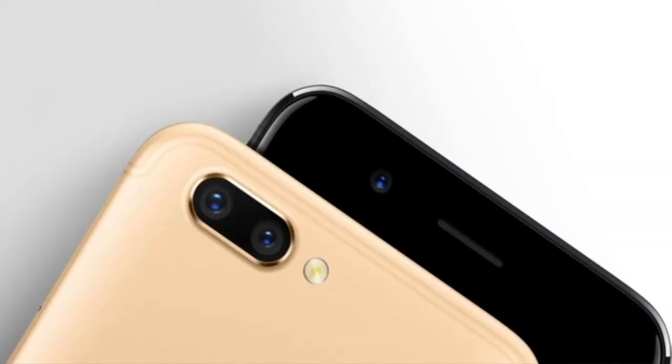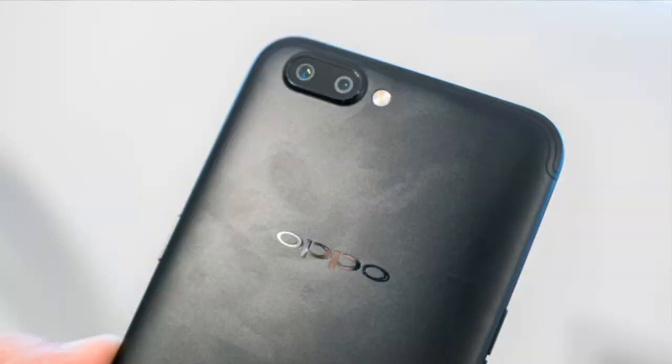Let's jump into the camera section. On the rear side there is a dual camera setup: one 20MP camera with aperture f/2.6 and another 16MP camera with aperture f/1.7. The 20MP camera handles zooming, similar to the iPhone 7 Plus approach with 2x optical zoom. You can use this for optical zoom and also for portrait mode with bokeh effects. The 16MP f/1.7 lens gives very good low light performance. Overall, the camera module is very good and I am impressed with Oppo.